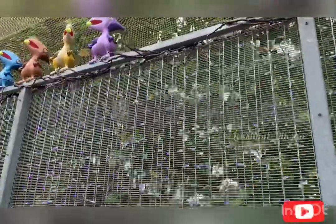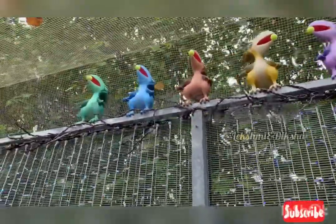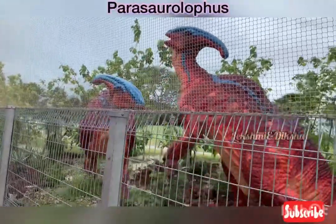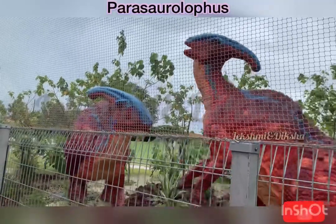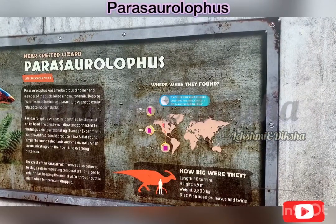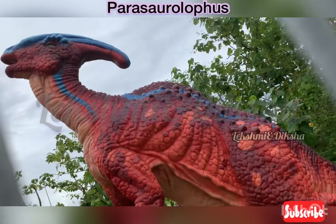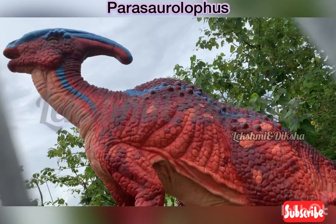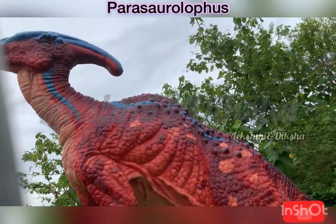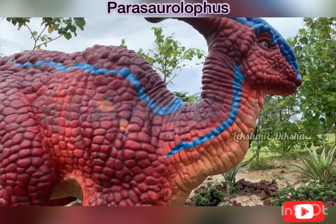Next, we saw some baby dinosaurs eating something. Then we saw the Parasaurolophus. It is known as the crested head lizard. It is a member of the duck-billed dinosaur family, though it was not related to modern ducks. Its appearance looks like a goat.